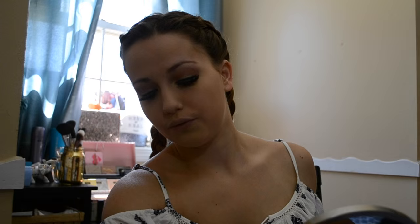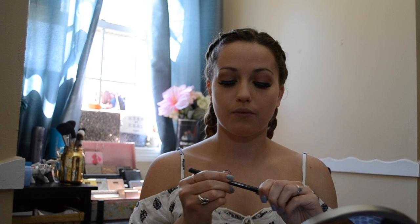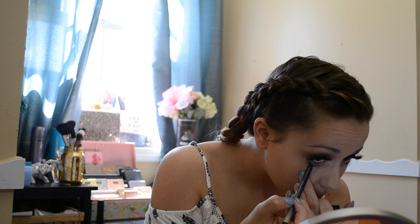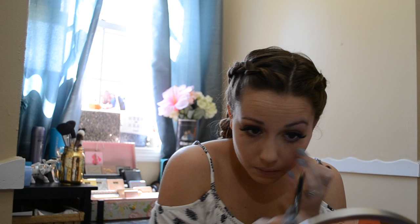To brighten up my eyes, I'm going in with the Urban Decay 24/7 Waterline Eye Pencil in Walk of Sheen. To contour, I'm going into the NYX Highlight and Contour Pro Palette.